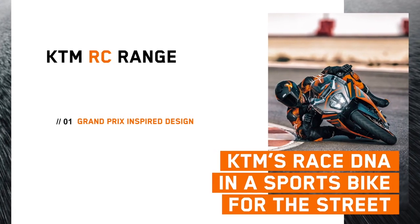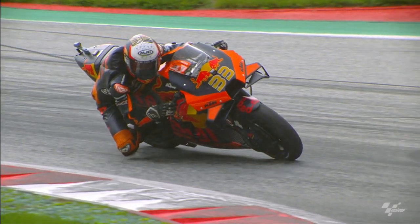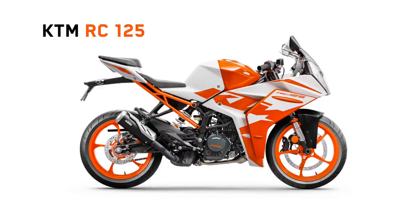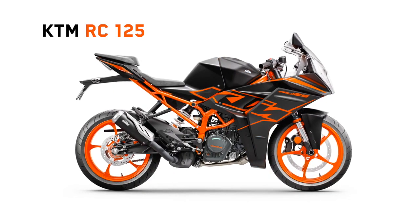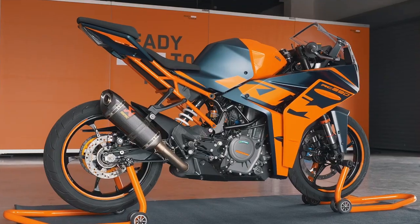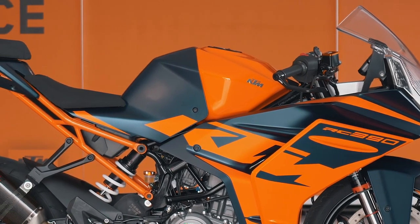Grand Prix-inspired design. What better place to draw inspiration than the pinnacle of motorcycle racing and our KTM RC 16. With the entire RC range, we offer two colours as an option. With the range-topping RC 390, it's clear we drew inspiration from our MotoGP team with that Atlantic blue and iconic orange colours.